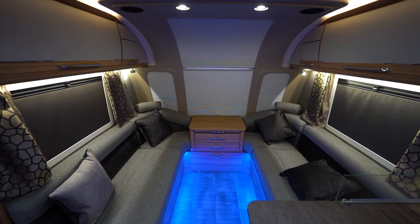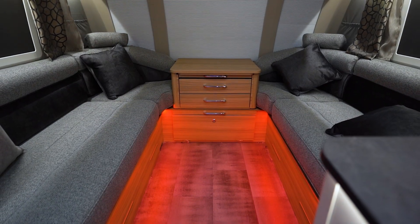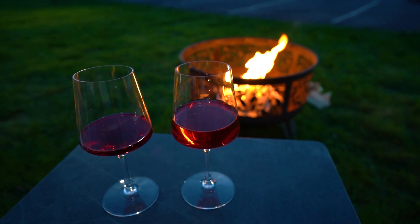Set the atmosphere with the new RGB lighting system. Sit back and relax with a glass of wine from the inbuilt wine rack.